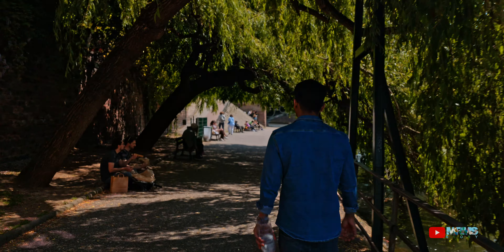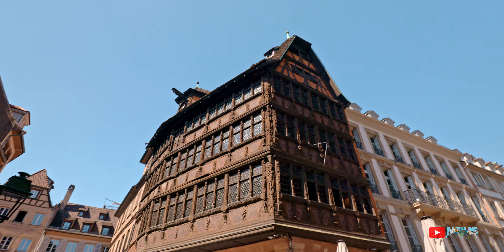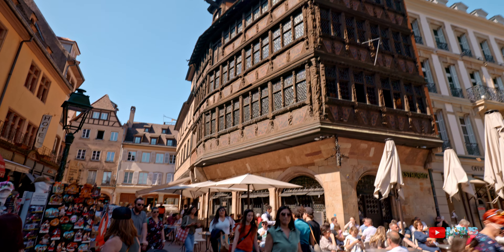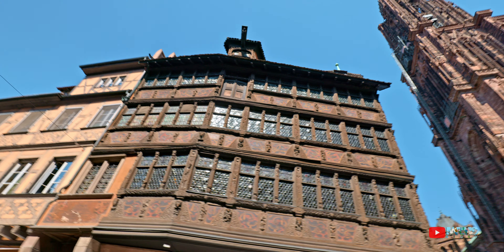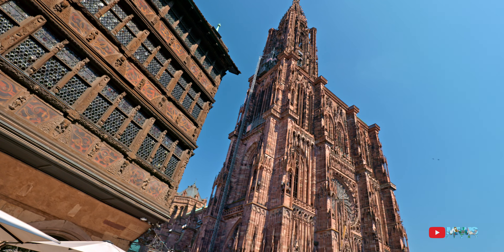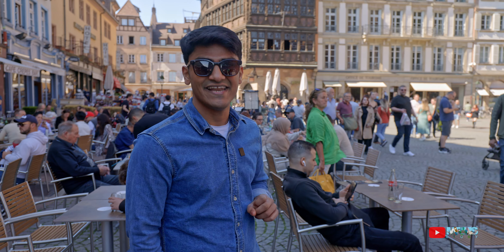So now we have arrived in front of Notre Dame Cathedral, but the building you see behind is one of the most famous buildings in all of Strasbourg, called Kammetzelhaus. This building is one of the most well-preserved medieval city house buildings from late Gothic architecture.